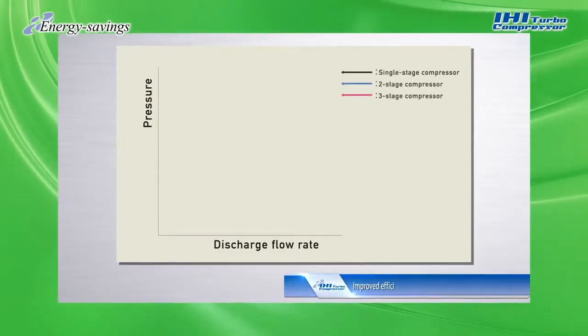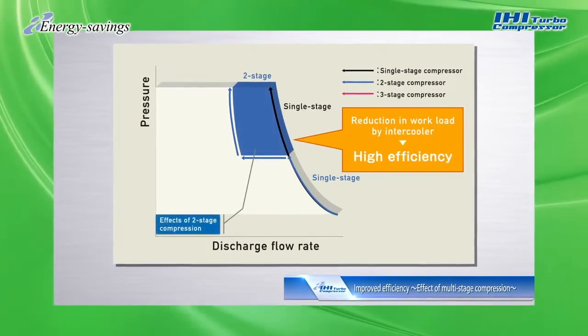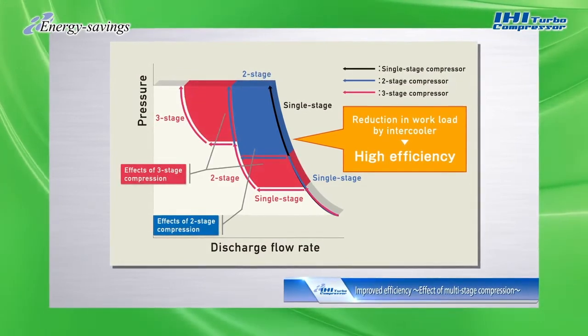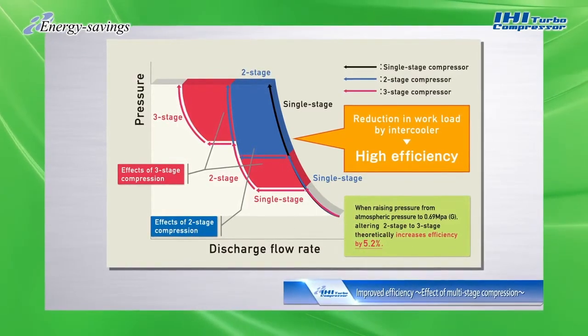An important aspect of IHI Turbo Compressors is their energy saving features. An increased number of compression stages can enhance compression efficiency through improved cooling performance. Comparing a three-stage compressor to a two-stage with the same capacity, the three-stage achieves 5.2% higher compression efficiency.